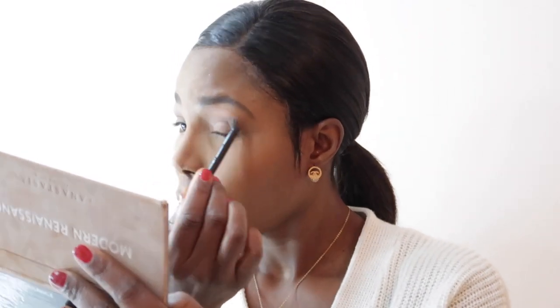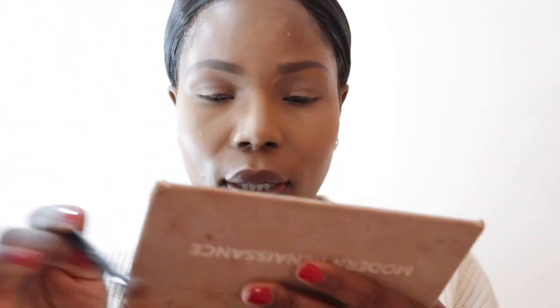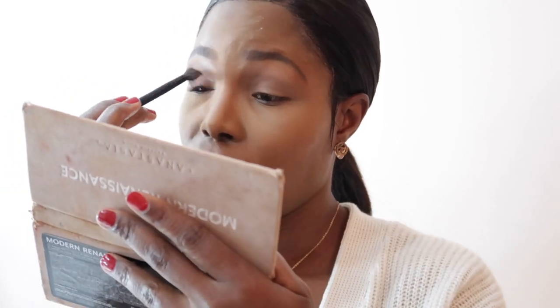If you're like me and makeup elevates your confidence, make sure to wake up early and take your time to do your makeup nicely before you go to your interview. I'm going to go with the shade 'Real Girl,' which is kind of a brown-red. Just blend it nicely, and that is done.